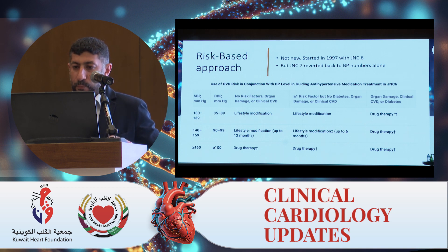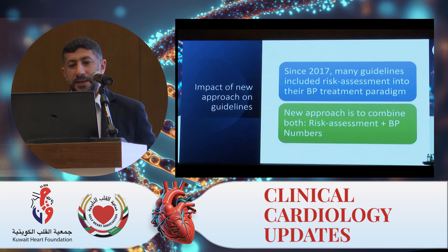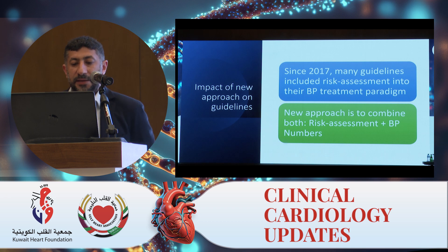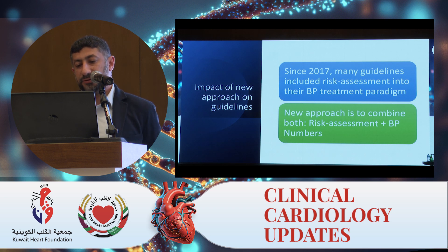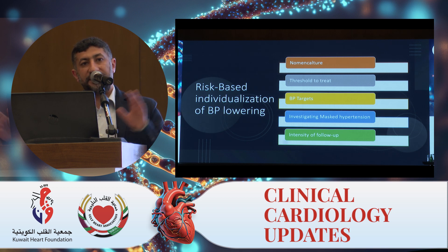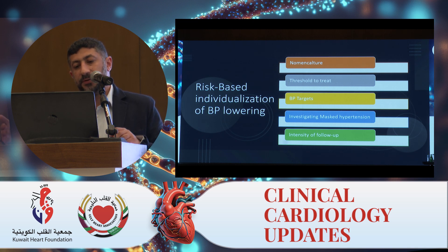In 2017, many guidelines included risk assessment into their blood pressure treatment paradigm. The new approach combines both risk assessment and blood pressure numbers. This affected five areas: nomenclature and definition of blood pressure, thresholds to treat, blood pressure targets, investigating masked hypertension, and the intensity or frequency of follow-up.